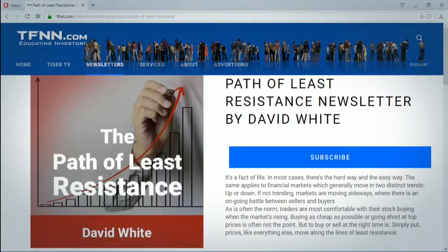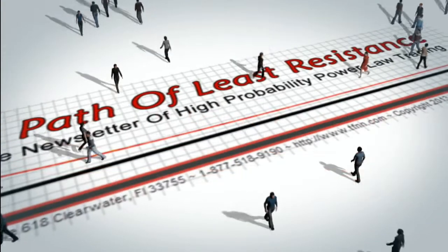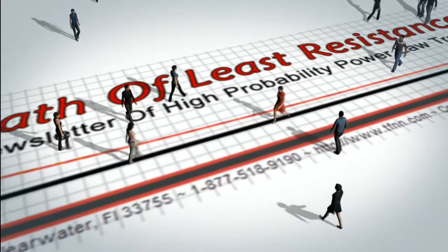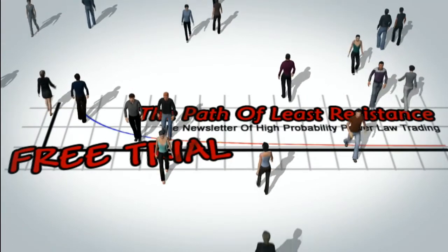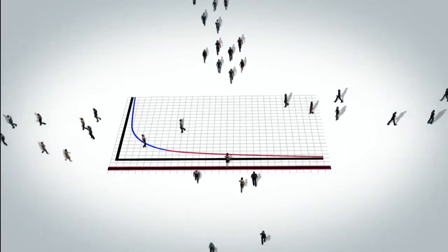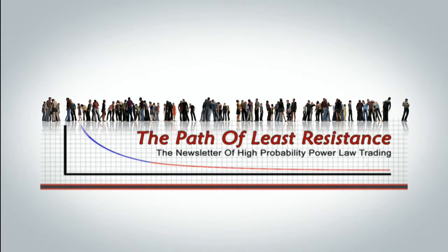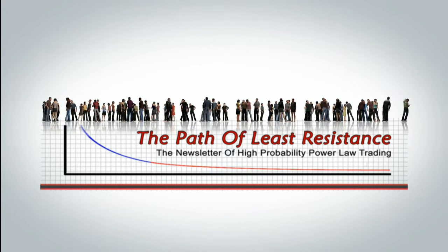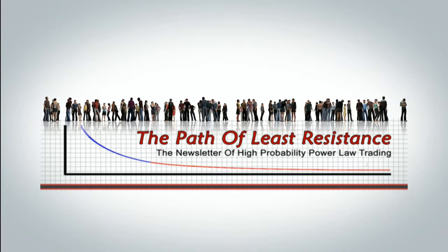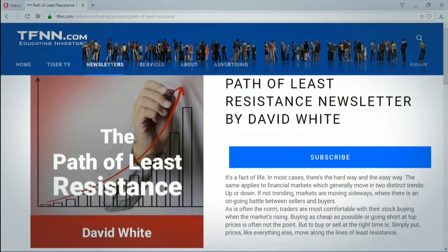The Path of Least Resistance is David White's daily trading newsletter. If you're looking for active trading ideas, now is a perfect time for a 30-day free trial. David uses his years of trading experience to offer subscribers his trading ideas each morning, using a combination of equity trades along with options, and keeps subscribers up to date with intraday afternoon updates when warranted. For all the details and to start your 30-day free trial today, log on to tfnn.com.